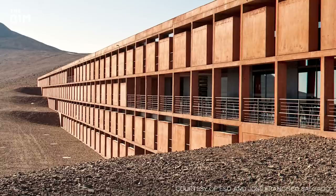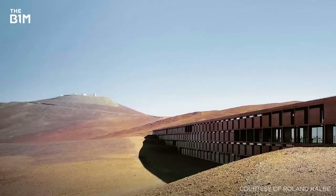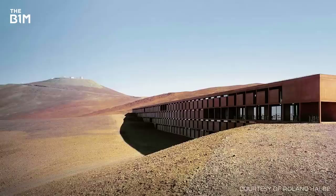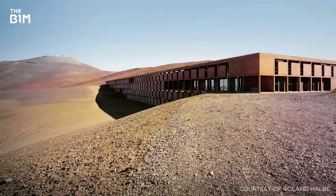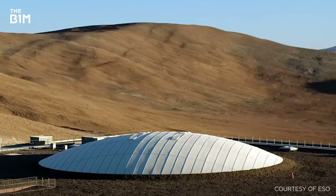In the depths of Chile's Atacama Desert sits the breathtaking ESO Hotel. Featuring prominently in the 2008 James Bond film Quantum of Solace, the hotel is not open for public use and in fact serves as accommodation for researchers working at the European Southern Observatory. The hotel lies within a natural depression in the landscape, with only its central garden dome visible on the horizon.